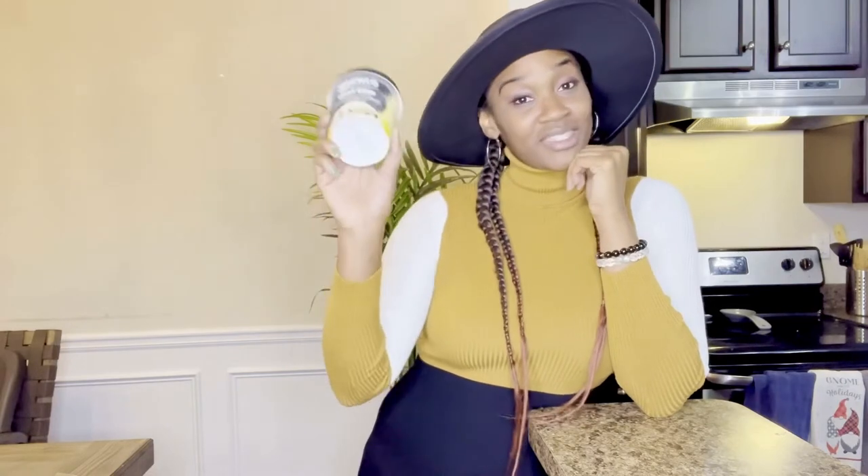Hey guys, welcome back. I'm Shay with Pierce Shade. This week I'm going to review another Wicked Kitchen vegan ice cream. Of course, it's 100% plant-based. This time it's cookie dough.